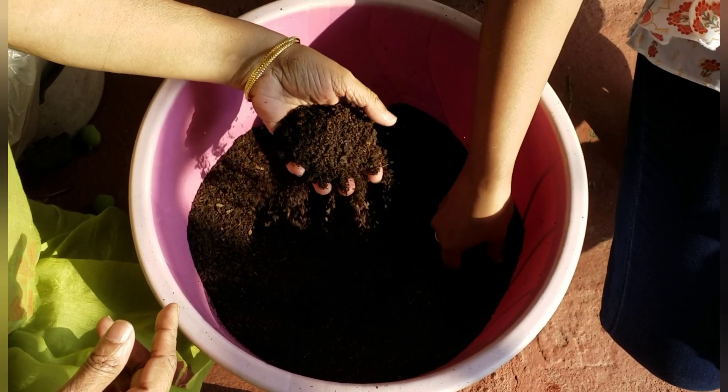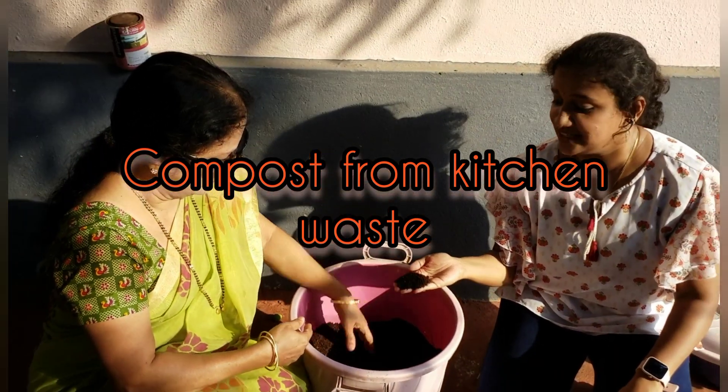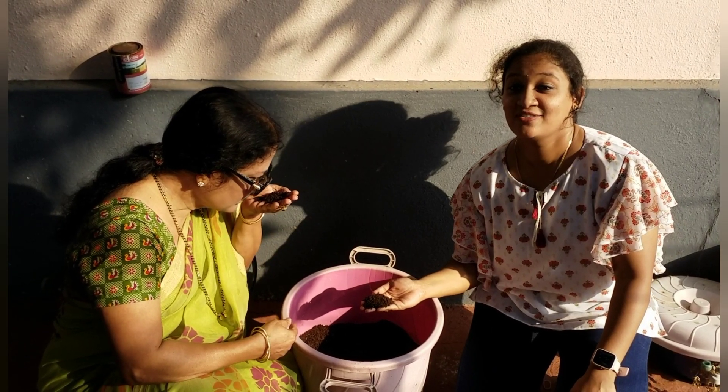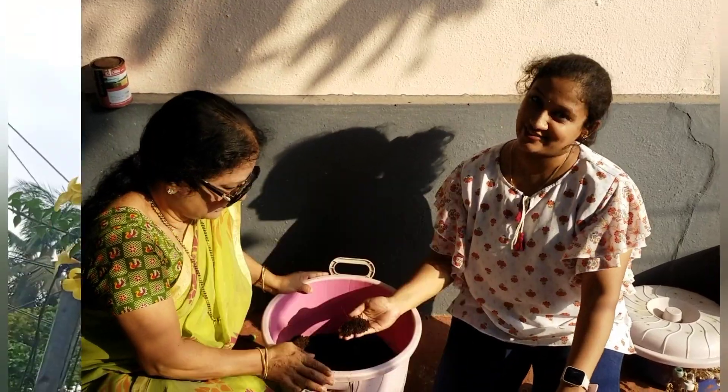This is called black gold. The compost is mainly made from kitchen waste. We have also made a video on compost from kitchen waste — you can check out the link here for that video.